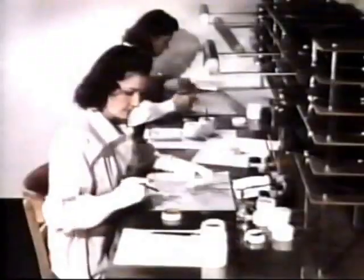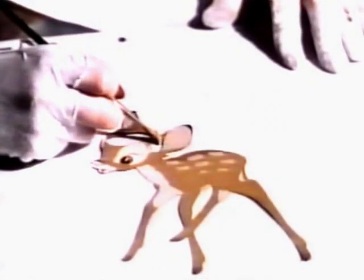Then when we play the tape back he will do everything he's doing here. Through the art of animation, Disney brought imaginary worlds full of unforgettable characters to life.